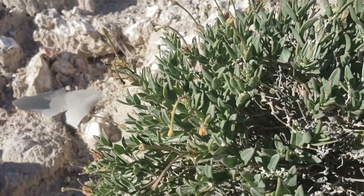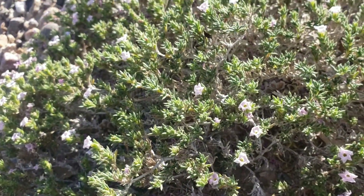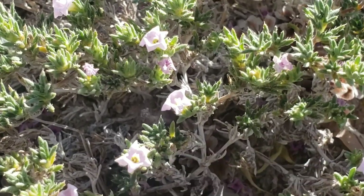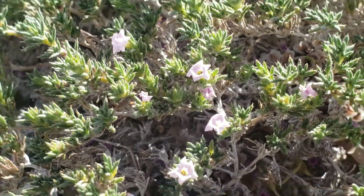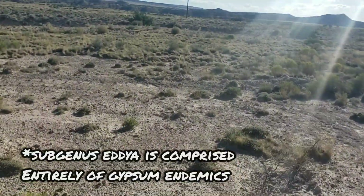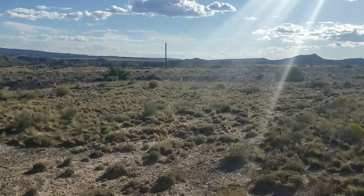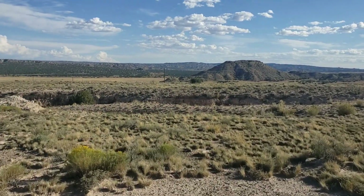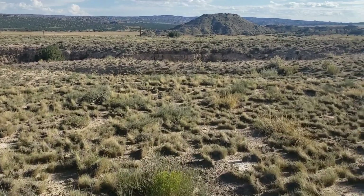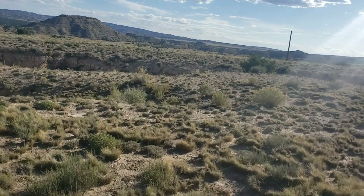Look at that nice Acleisanthes — Nictaginaceae. And Tequilia hispidissima — not tequila, tequilia — in the Boraginaceae. A lot of Tequilias that are adapted to the gypsum, and that one's a gypsum endemic. I've seen a bunch of those borages that loved the gypsum when I was down in Nuevo León — got a lot of gypsum down there. Must be a Chihuahuan Desert thing.